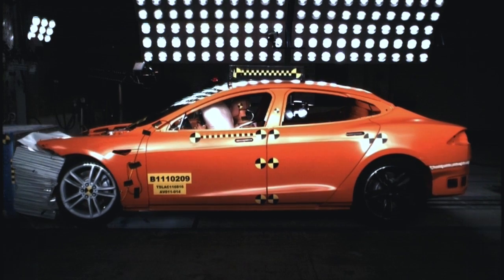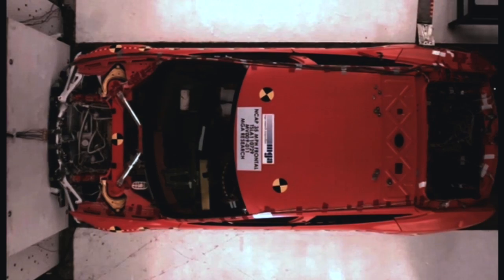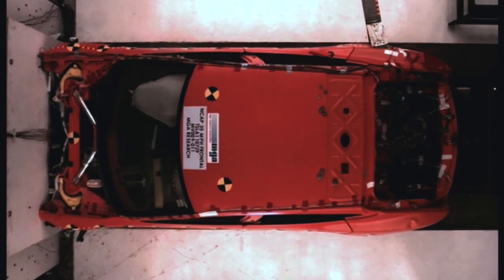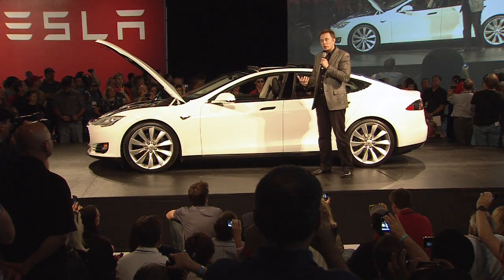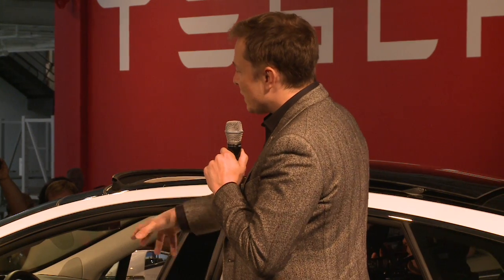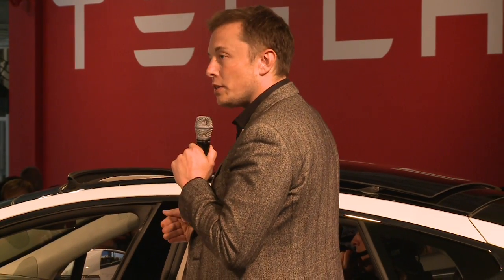So it has a huge length over which you can absorb the energy. And so if you're in a potentially disastrous situation like hitting a concrete wall or having a head-on collision, this is going to be safer and leave you in a better position than any other car on the road. And then in terms of side impact, because we've got the battery pack and the floor pan, you've got this really strong, stiff, rectangular member at the base of the car. It really is resistant to side impacts.